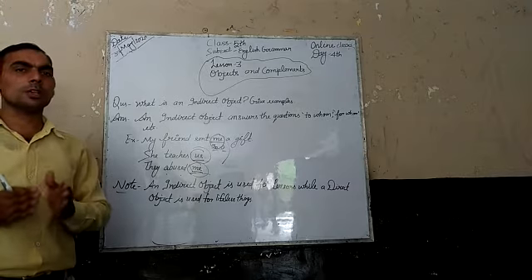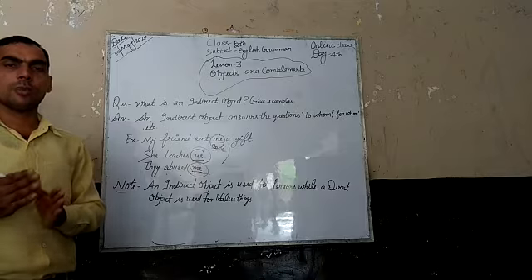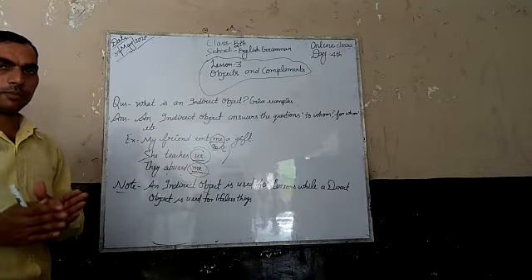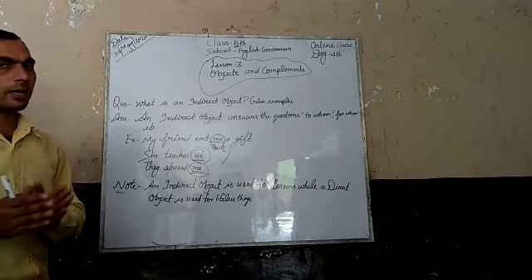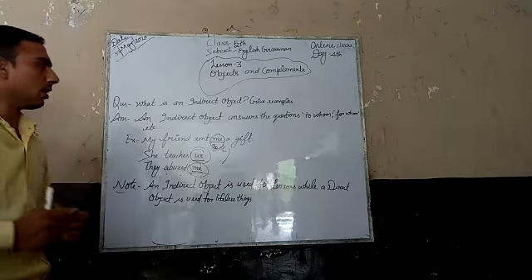In previous classes, we covered what an object is and how many kinds of objects there are. There are two kinds of objects: direct object and indirect object.